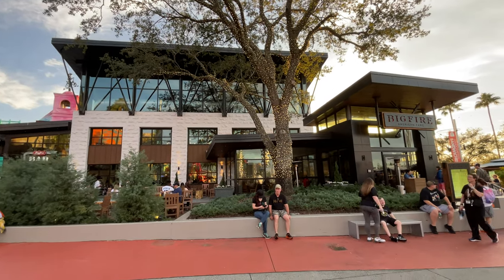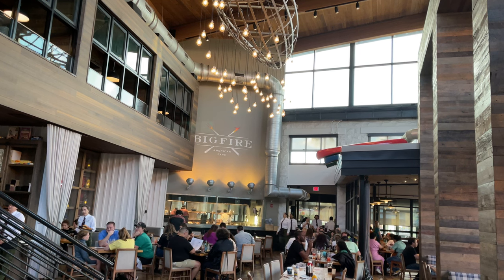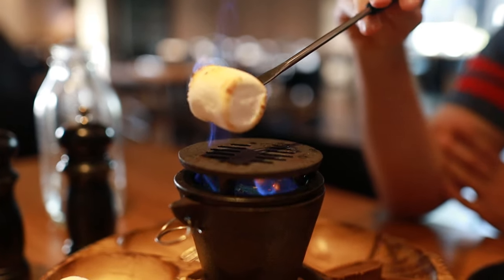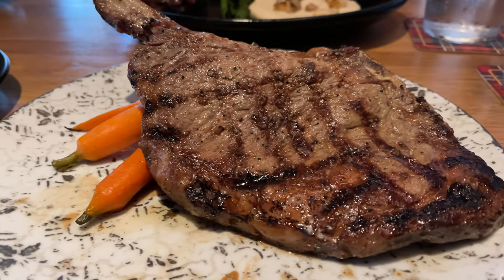Hey everyone, Chrissy here and today I'm going to take you on a tour of an amazing steakhouse located in Universal CityWalk that you won't want to miss. So if you're thinking about making reservations at Big Fire Grill, I'm going to go over all of the details. So let's get into it.